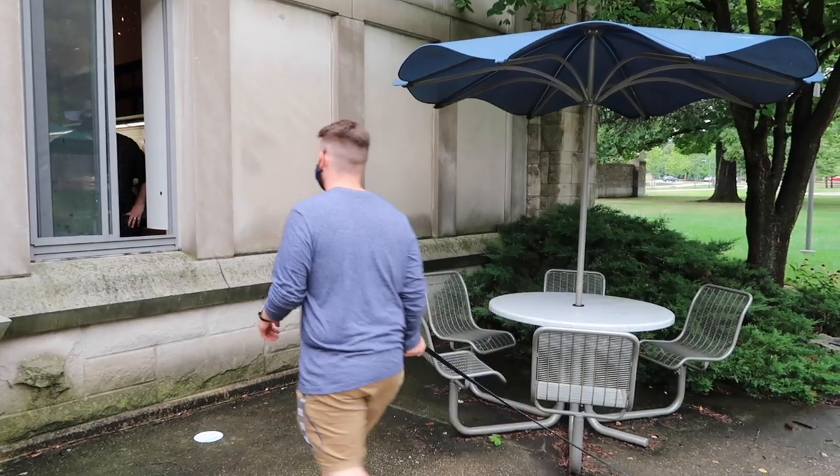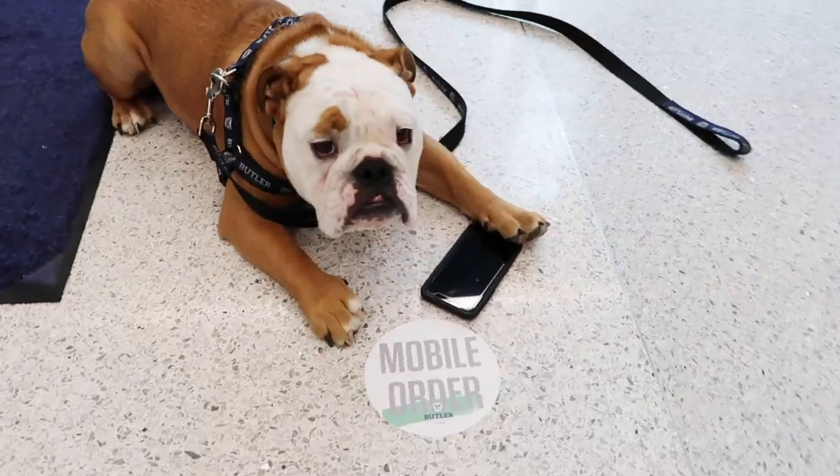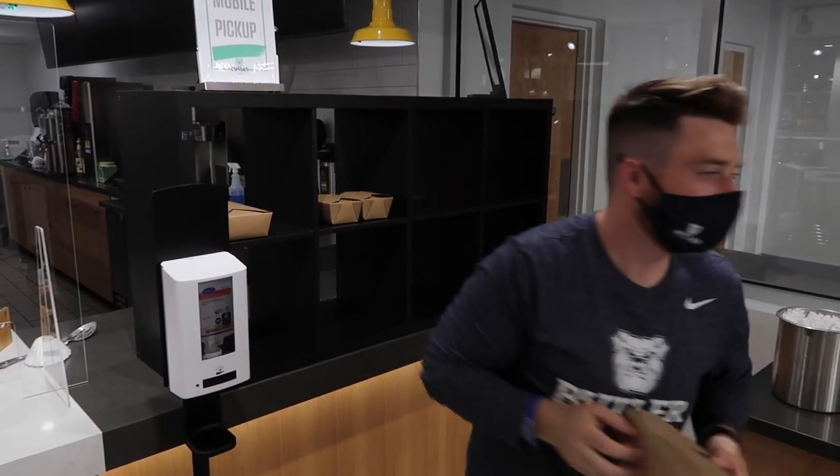And to wrap it all up, new this year are three new mobile order stations. You can now mobile order at Starbucks, Plum Market, and the Butler Brew.